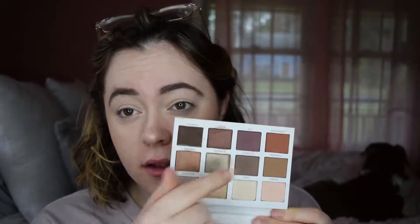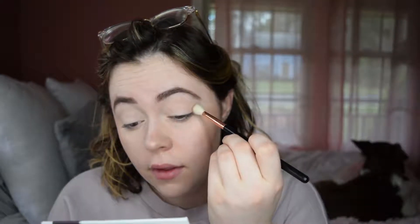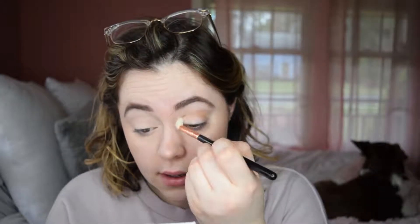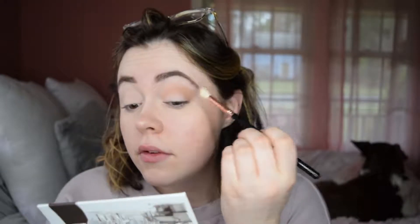I forget which colors I used last time, honestly. It looks like I kind of did these two colors right here, so I'm gonna go in to the ones to the left of that. Charming is just this good brown transition shade right here. And I'm using an E35, just something nice and blown out and fluffy for the shadow.